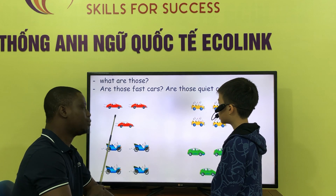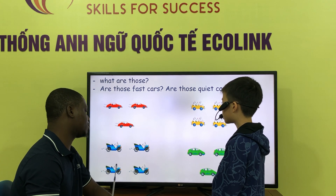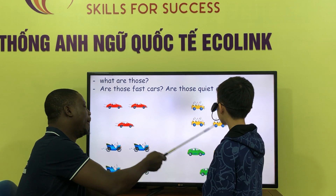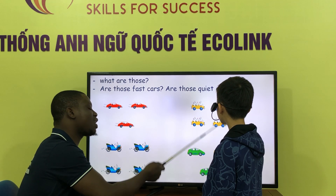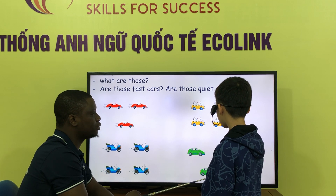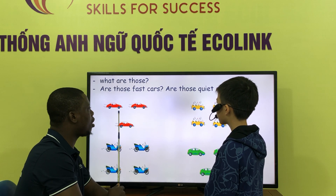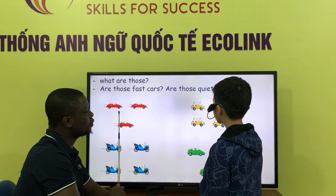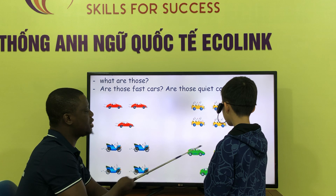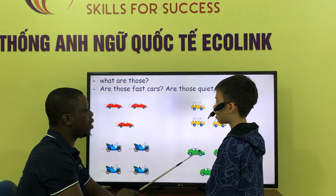What are those? Those are plastic cars. What are those? Those are stone cars. What are those? Those are no-see cars. What are those? Those are white cars. Are those plastic cars? No, they are. No, they are. No, they aren't.